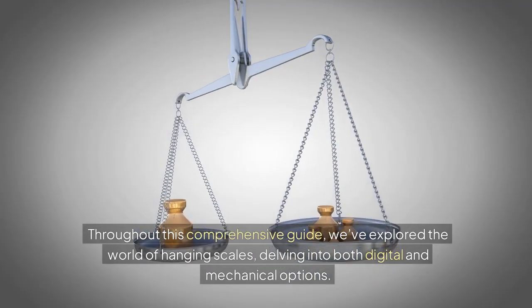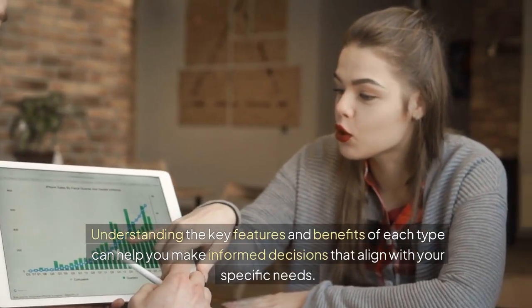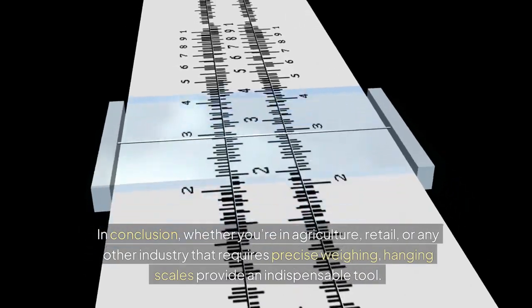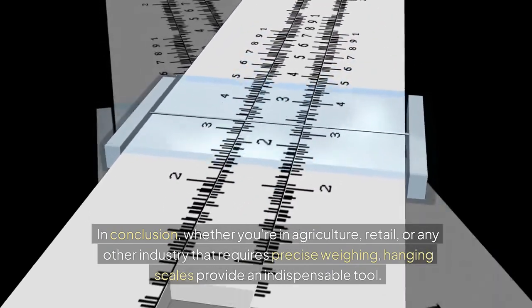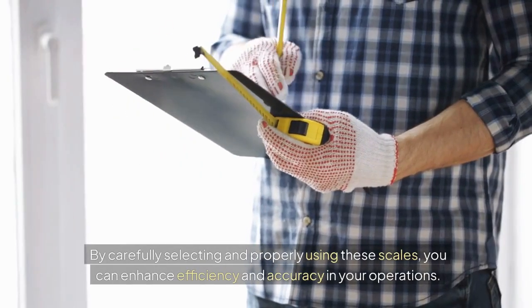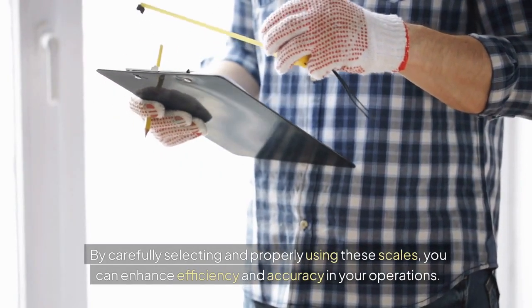Throughout this comprehensive guide, we've explored the world of hanging scales, delving into both digital and mechanical options. Understanding the key features and benefits of each type can help you make informed decisions that align with your specific needs. In conclusion, whether you're in agriculture, retail, or any other industry that requires precise weighing, hanging scales provide an indispensable tool. By carefully selecting and properly using these scales, you can enhance efficiency and accuracy in your operations.